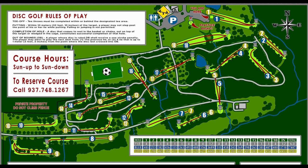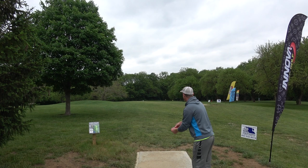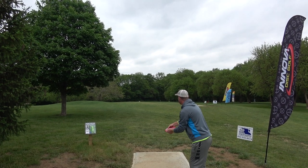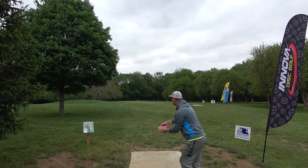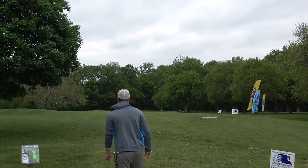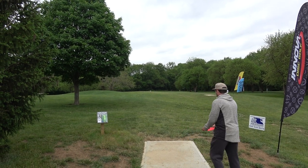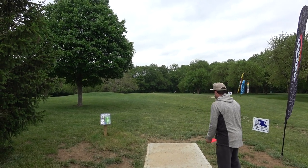A big shout out to Carl Childs doing a lot of work in the last probably 20 years in Dayton. So we got hole one here coming in at 576 feet. It's a par four. You want to walk it through with us, Bart? Sure. The tee shot is fairly open — you want to just rip one into the field. You can see the tree on the left side kind of all the way down there.